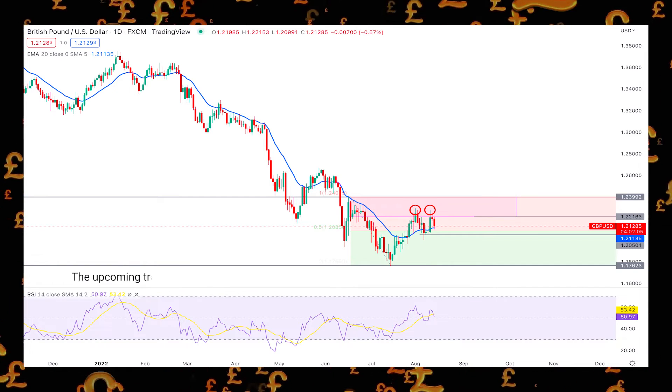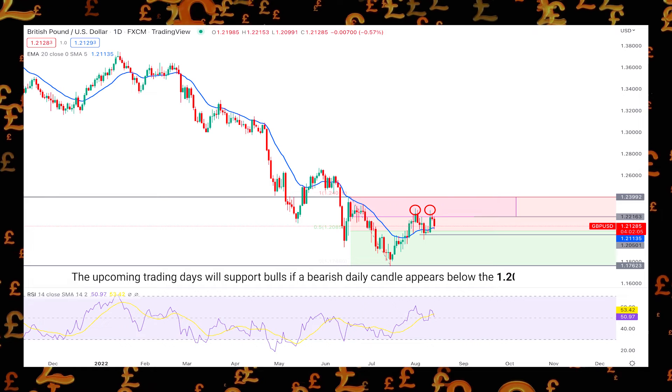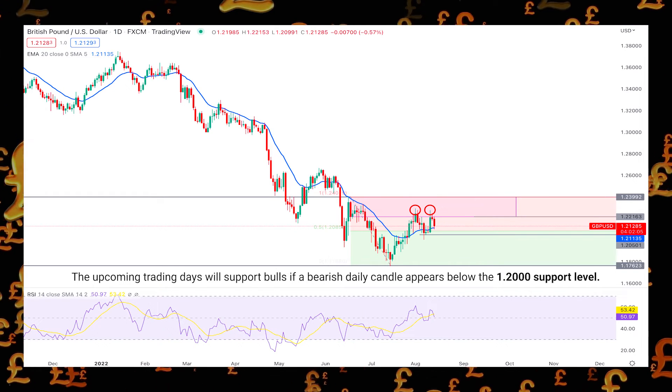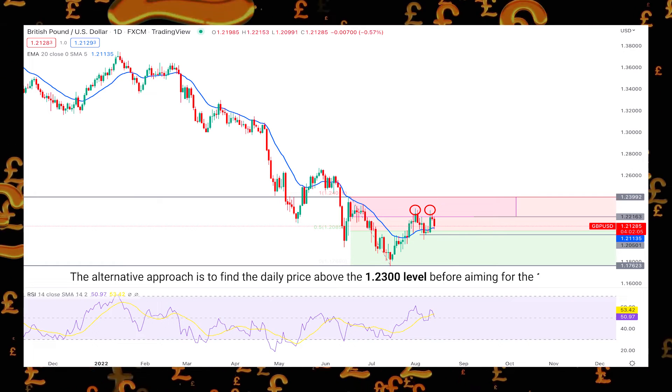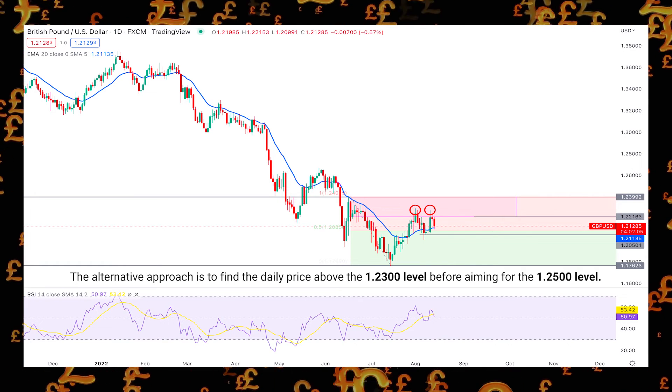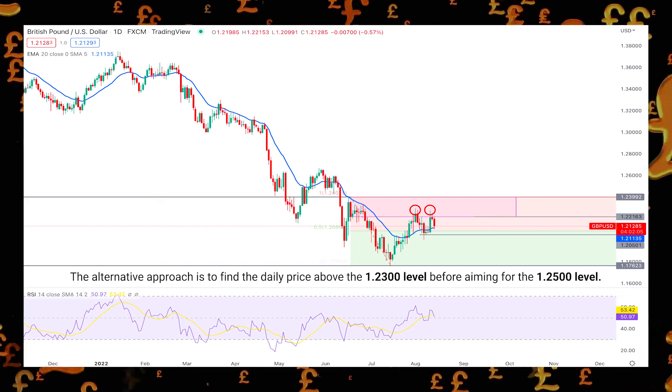Therefore, the upcoming trading days will support bulls if a bearish daily candle appears below the 1.200 support level. The alternative approach is to find the daily price above the 1.230 level before aiming for the 1.250 level.